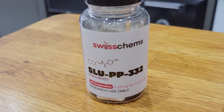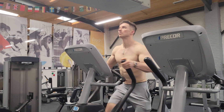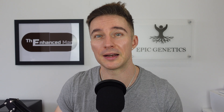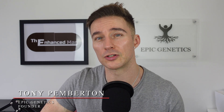I recently covered the compounds SLU-PP332 as well as 5-amino-1MQ for their ability to upregulate metabolism and therefore fat loss, but even some potential longevity benefits as well. I'm now covering them again as I've recently started a new cycle at different doses based on various biomarkers. I'll give a quick overview on both and then go into areas to watch out for as well as dosing protocols.